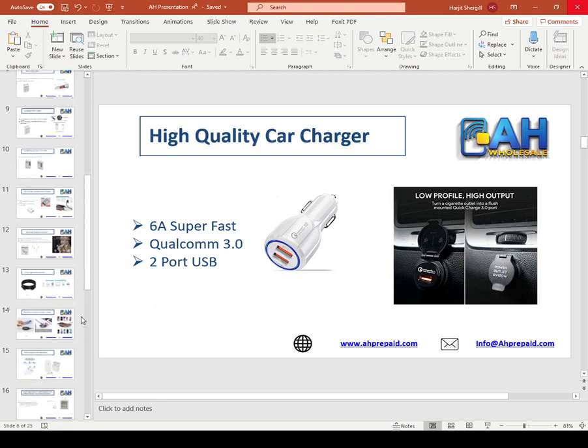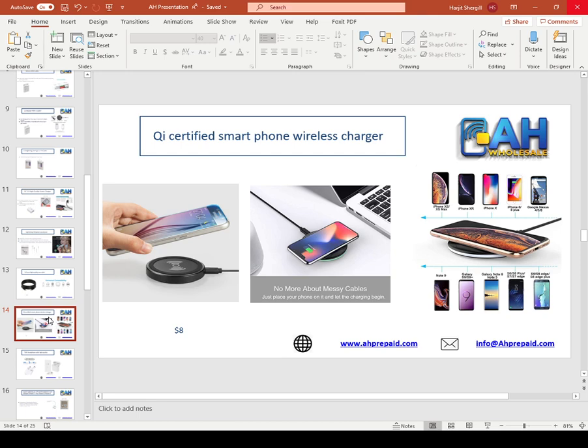Our next product is the wireless charger. This is a new generation premium quality wireless charger. The retail price ranges from $15 to $20. We have two to three different kinds of wireless chargers, depending on which one you choose for your customers.